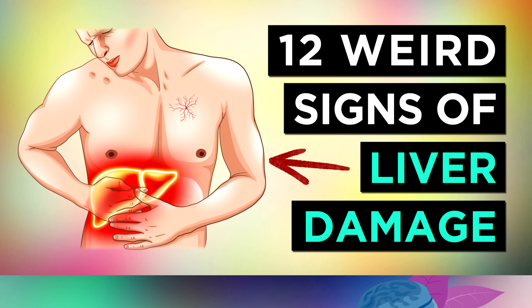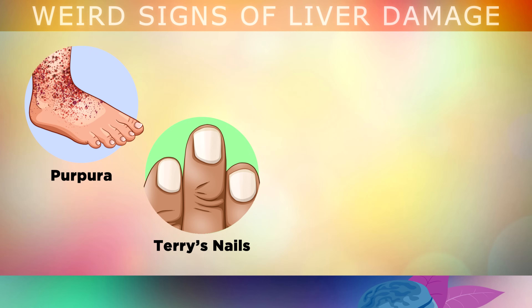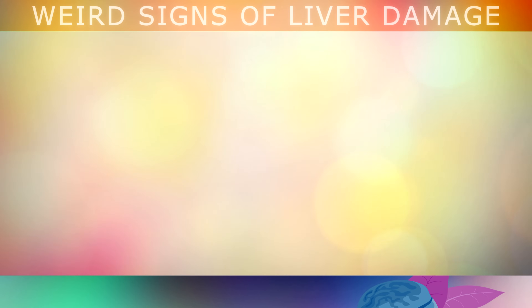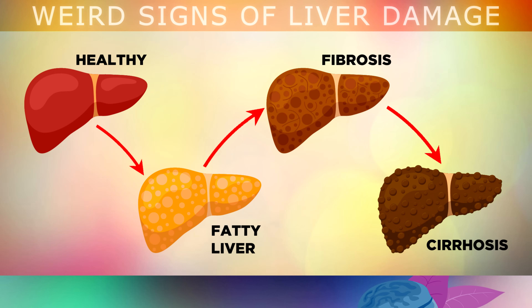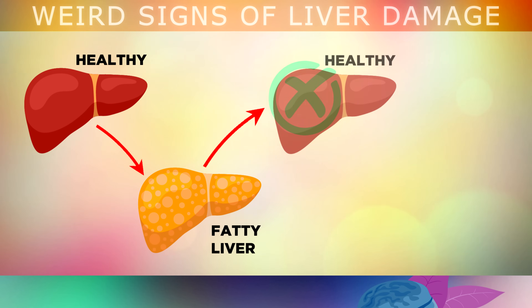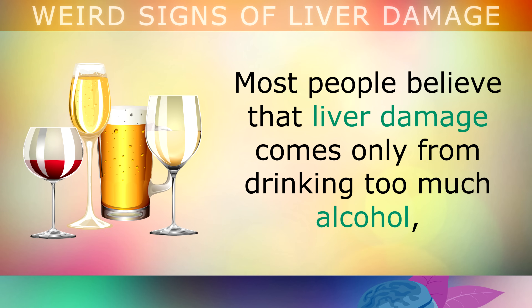12 Weird Signs That You Have Liver Damage. In this video, we're going to be taking a deep dive into 12 weird signs and symptoms of liver damage. These are very important signs to be aware of, because you can stop this disease from progressing and getting worse, as your liver is able to completely regenerate with a little help. Liver disease is a condition affecting over 25% of people worldwide, and this number is growing at a rapid rate.